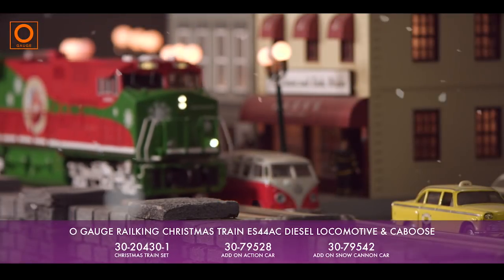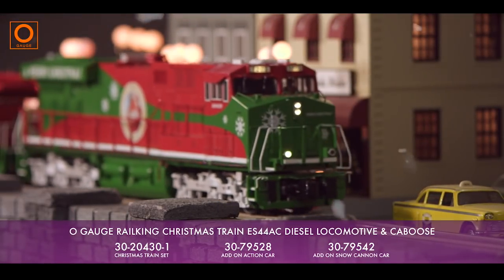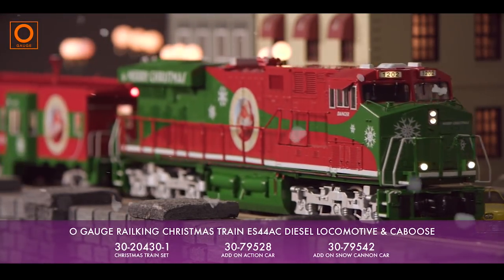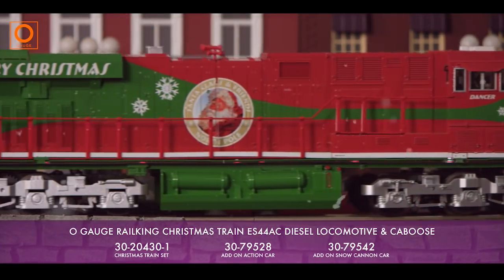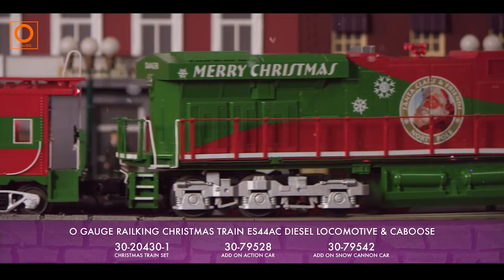Painted in a traditional bright green and red paint scheme, and lettered as Santa Claus's official train, this locomotive and caboose will look right at home under your Christmas tree, or making a special appearance on your layout.